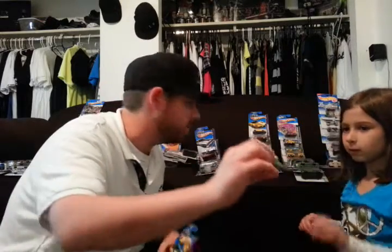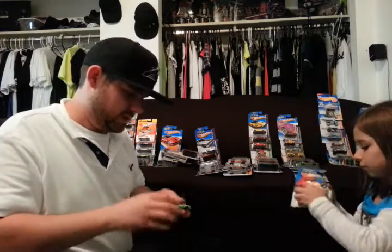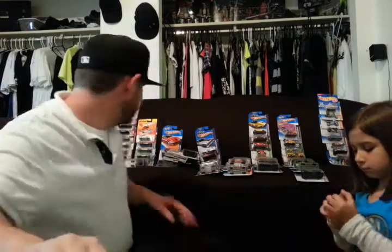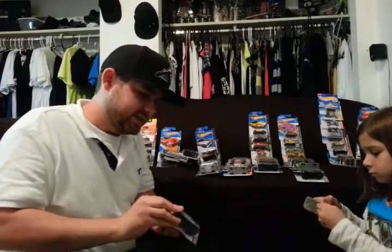That is a Dodge Viper — green Dodge Viper. There's a Camaro Special Edition. Here's another Camaro Special Edition — the blue one. This is the one you can enter in the contest at all the King Soopers locations. You can scan to enter and win a real one in real life.